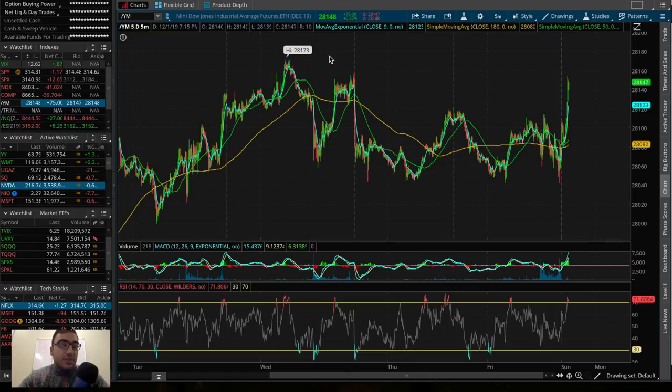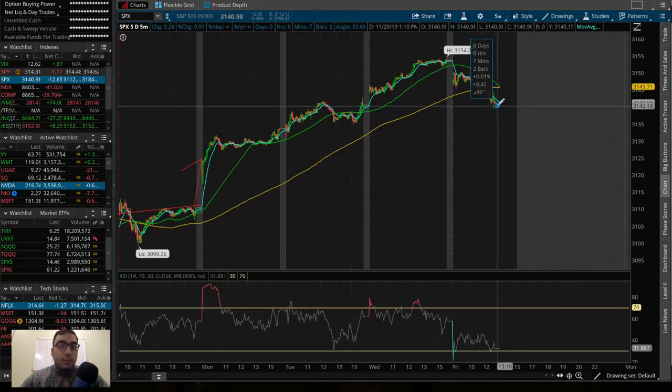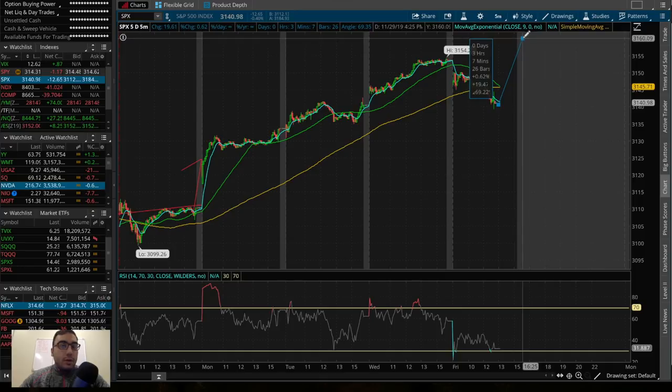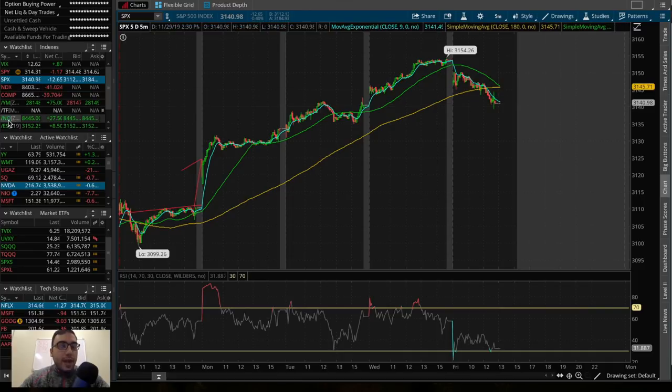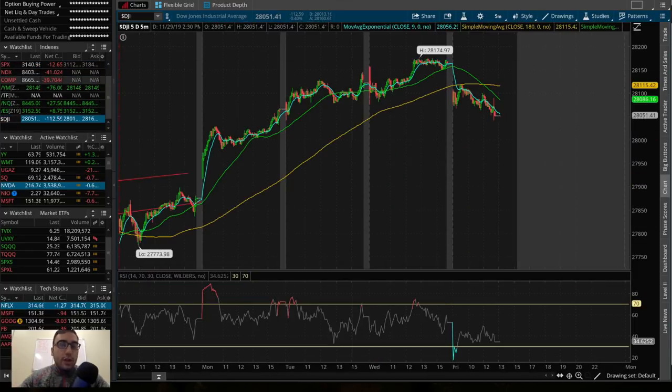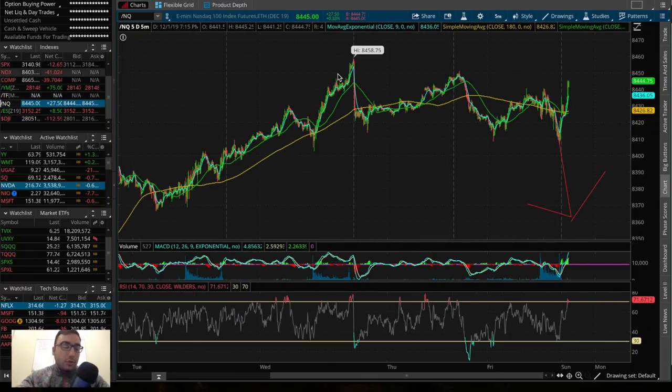If this holds into tomorrow's session, that's telling me this was simply a dip and we're going to be gapping up, potentially going to another all-time high on the S&P and the Dow. That's if these futures hold up green. Now, let's get into what natural gas is doing, then we'll talk about some other stocks and ETFs I'm watching for this week in December.